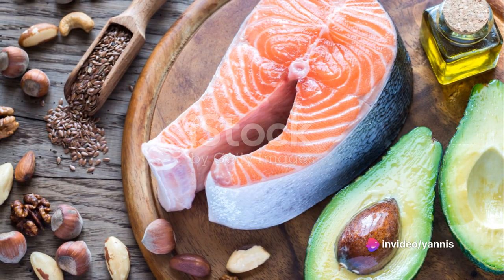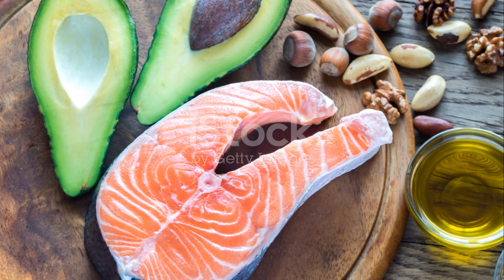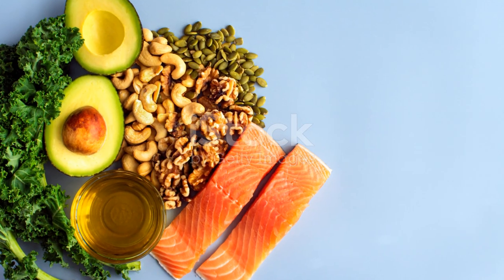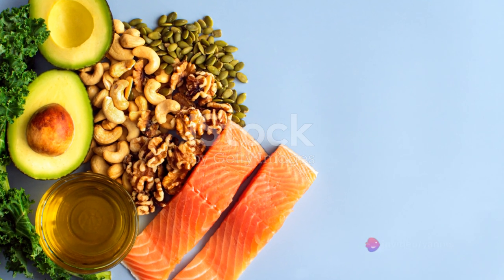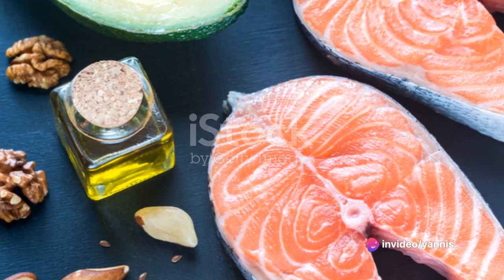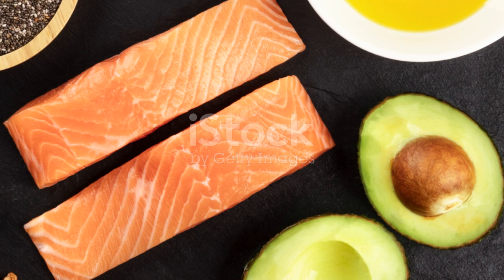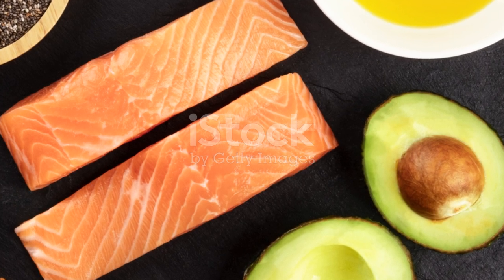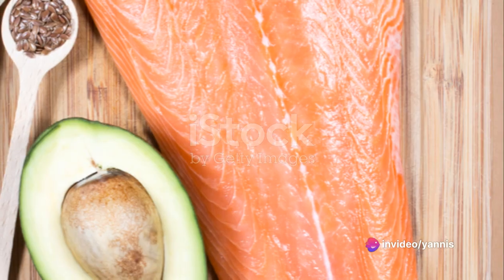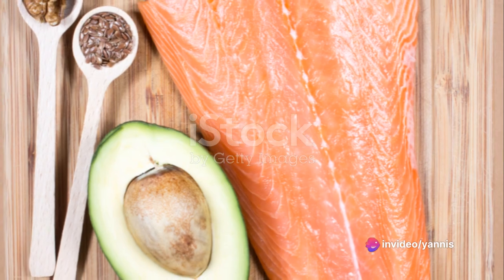Incorporating these nutritional elements into your diet can significantly improve your recovery time and reduce muscle soreness. But remember, it's not just about what you eat immediately after your workout. Your overall daily diet plays a significant role in your recovery and overall fitness. Remember, food is your fuel. But there's one more piece to the recovery puzzle — you'll need to pair your nutritional efforts with active recovery techniques, which we'll dive into next.